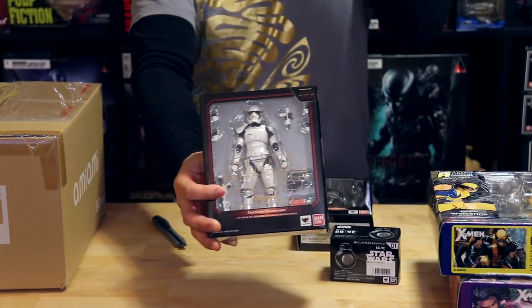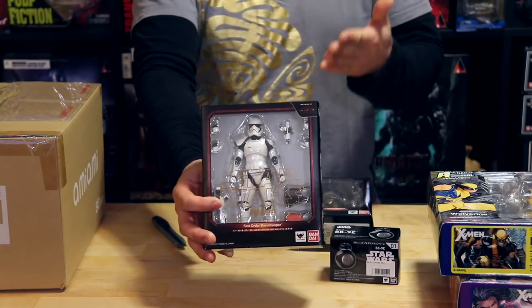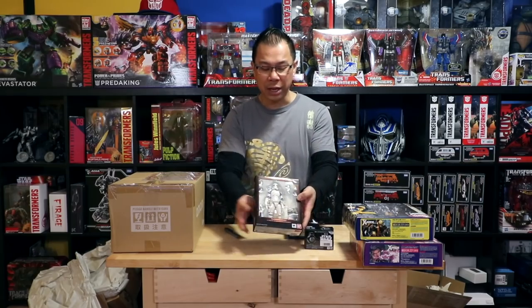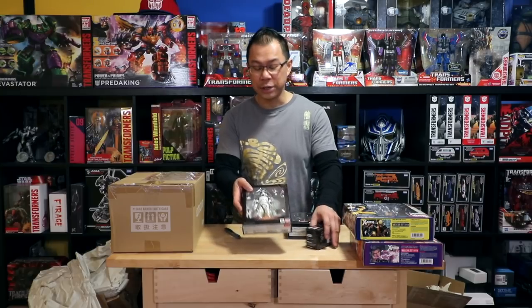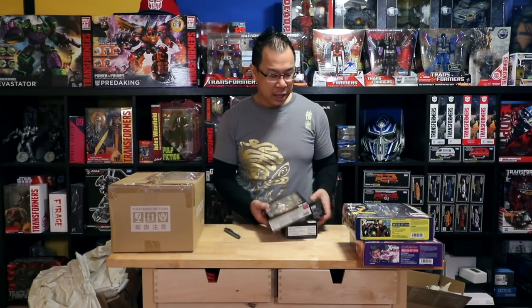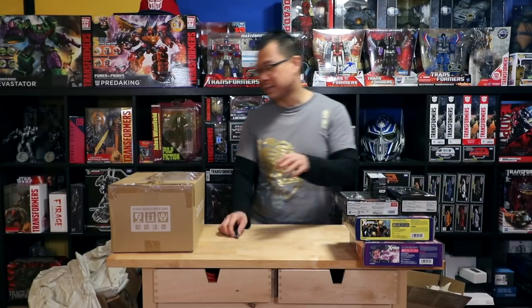I love doing army builders, and I love that they're slightly different. I'm cool with having identical-looking clone troopers because I do want to build a nice army — this is a really cool design. Okay, let's put this aside and move on to the last box.